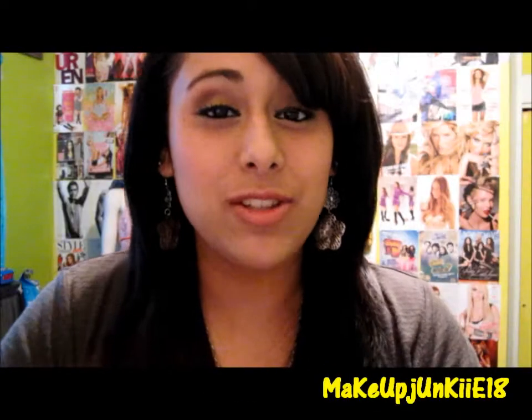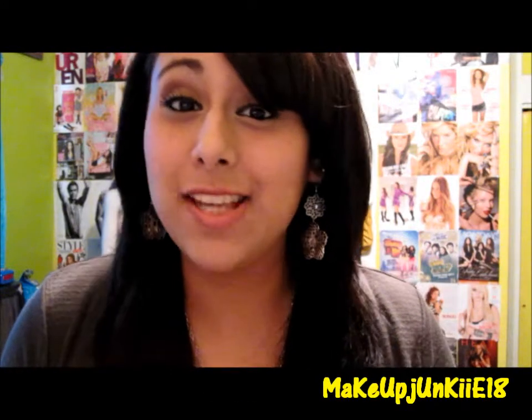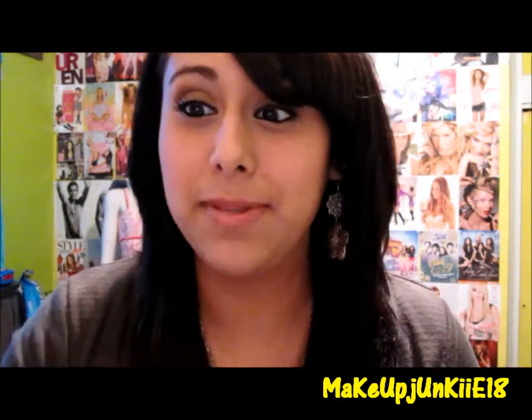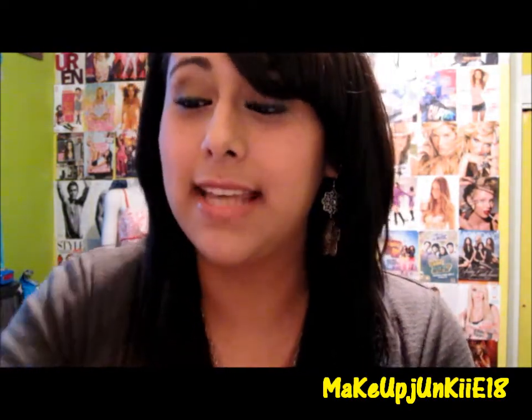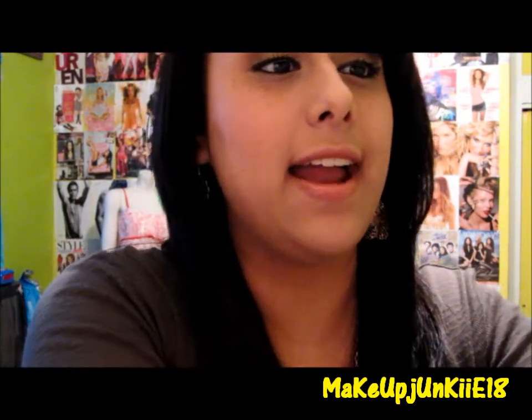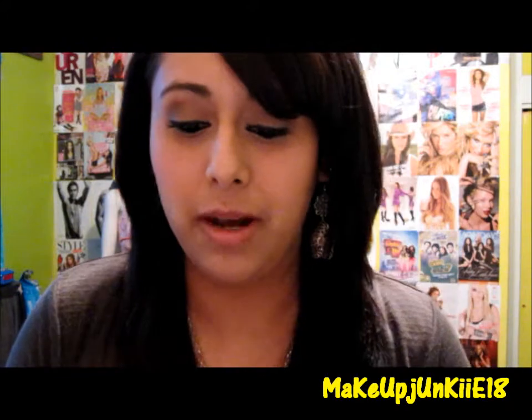Hey guys, so today I'm going to be doing my top 10 spring nail polishes. For my pick of the top 10, I'm going to start with my Sally Hansen nail polishes first. For Sally Hansen, I have five of them that I'm featuring.